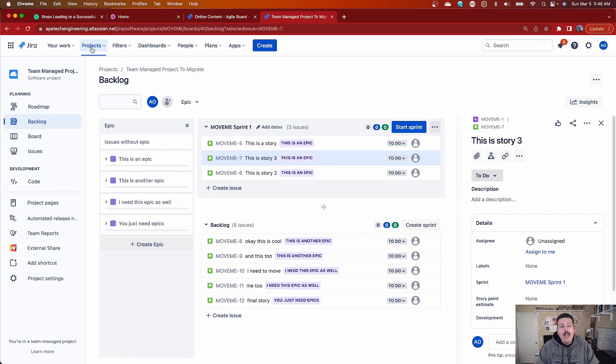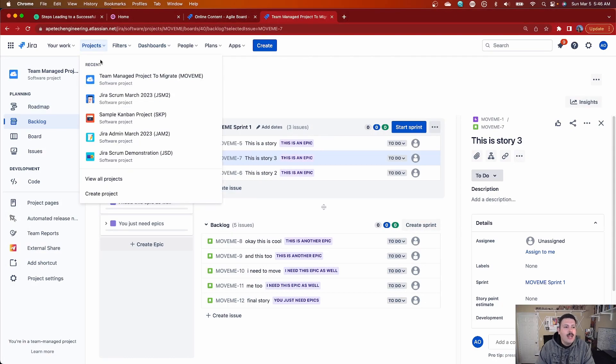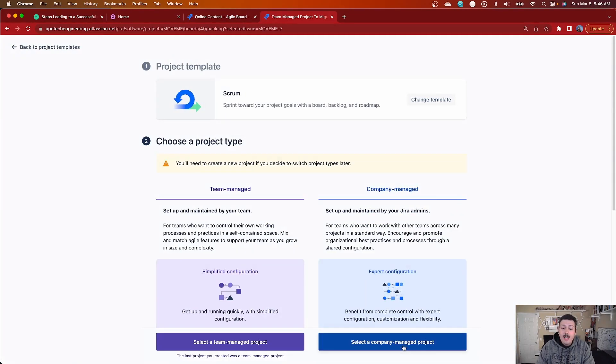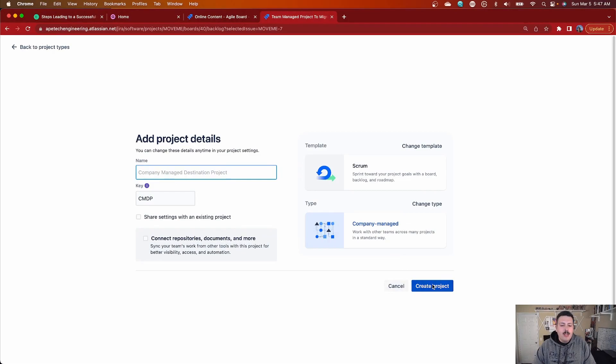Step two is to go make the destination project. Because I have a scrum-based team-managed project, I'm going to hit Create Project, make a scrum template, but this time pick company-managed. I'm going to name it 'Company Managed Destination Project.' In most cases you'll want to name it the same thing as your team-managed project, but you have to add something like 'company' or something creative to indicate they're the same — just not quite yet, at least not until the team-managed project goes away. Once you have that set up, hit Create Project and your new project is ready to receive issues.